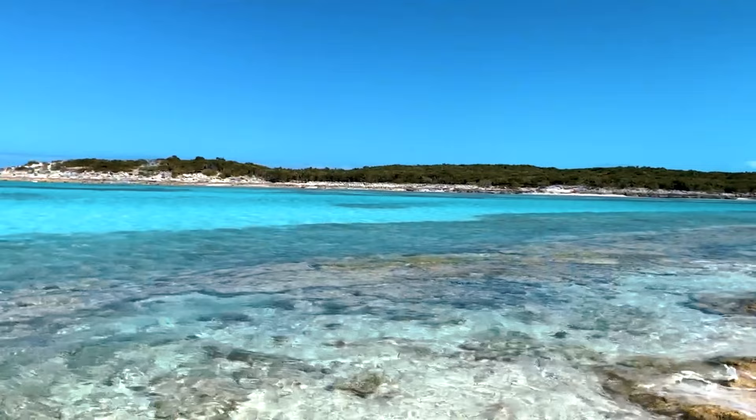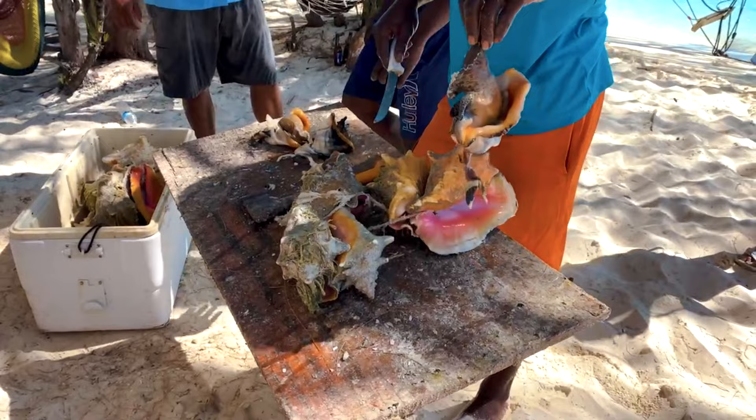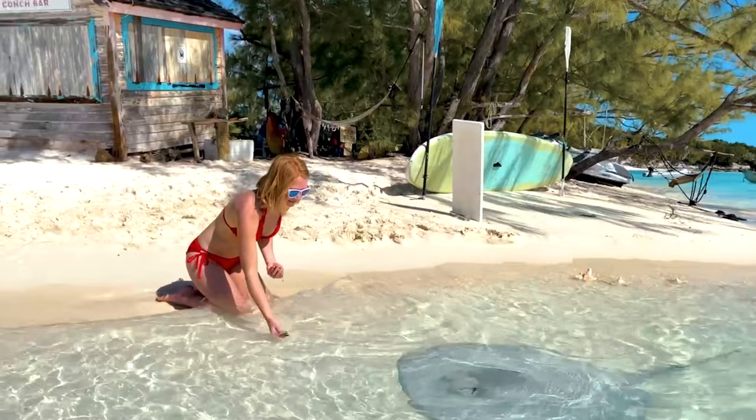Number six: visit Chat and Chill Bar on Stocking Island. Located across from Georgetown on Stocking Island, this popular beach bar and restaurant is known for its laid-back atmosphere, live music, and delicious grilled food. Right on the beach is a conch bar — do yourself a favor and order a conch salad and watch them prepare it in front of you. It's the most quintessentially bohemian experience you'd never get back home.